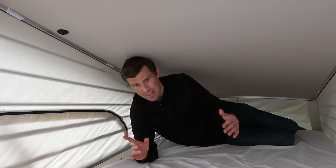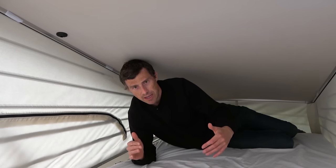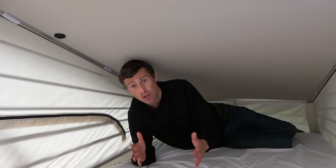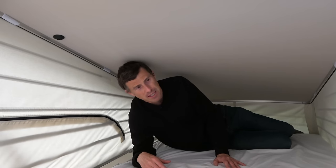The one problem is it's pretty narrow - 110 centimetres across. The VW California upper bed is 120 centimetres, and a normal double bed is 140. With two of you up there you are fighting for space a bit, but it's doable.